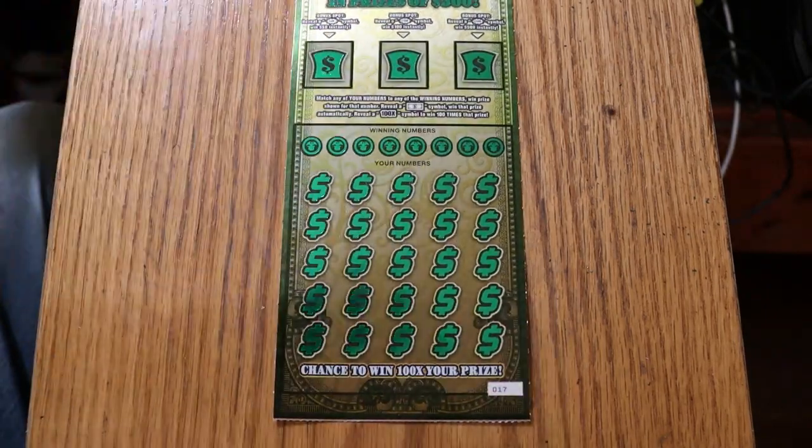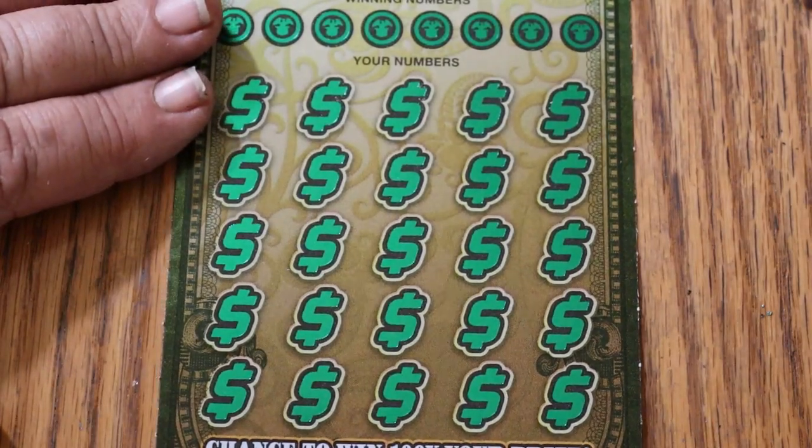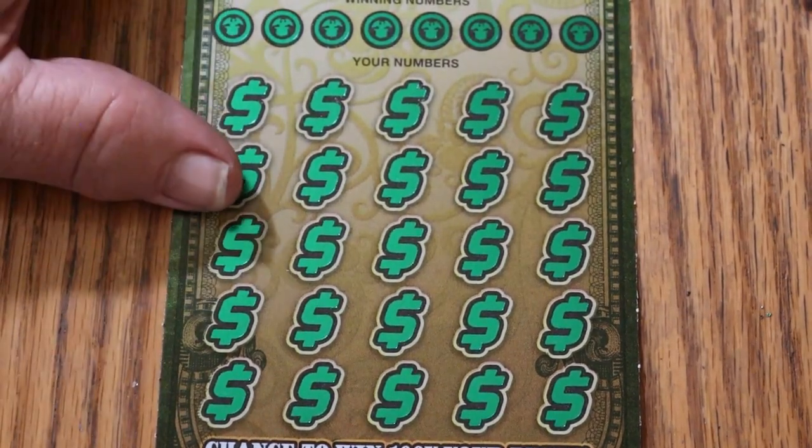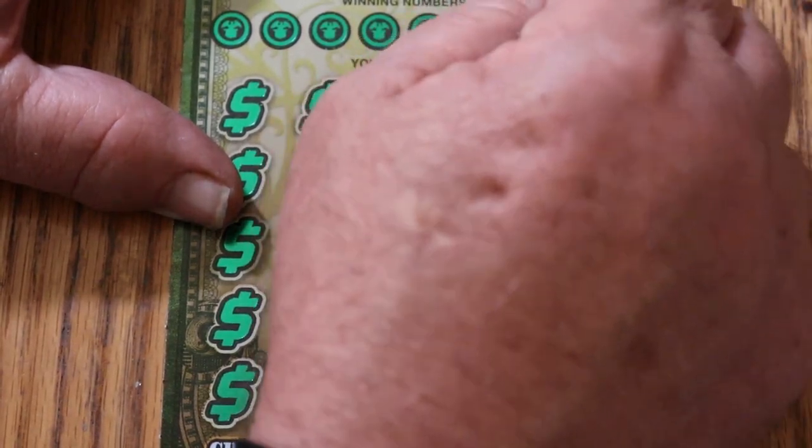All right, there we go. Everything's in view, and we'll start with ticket 17 and work our way to the black box special.